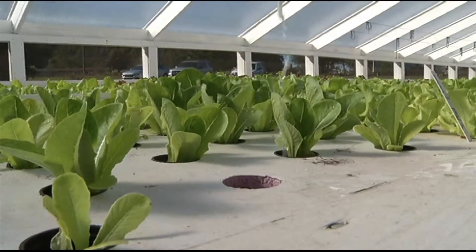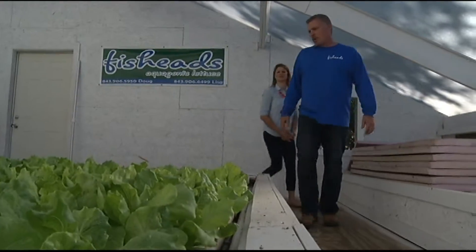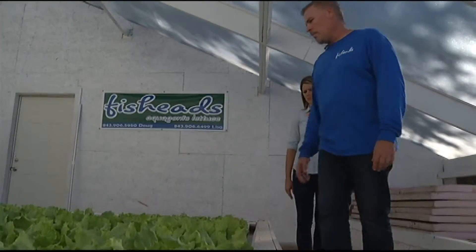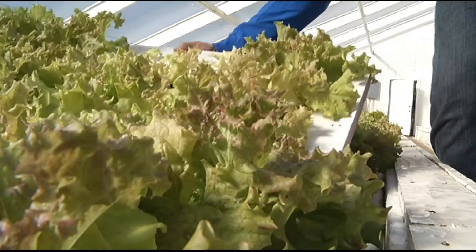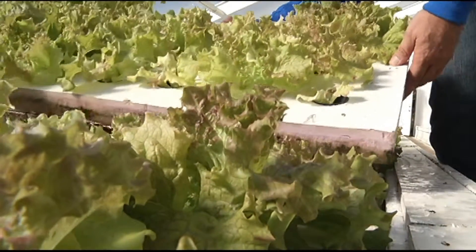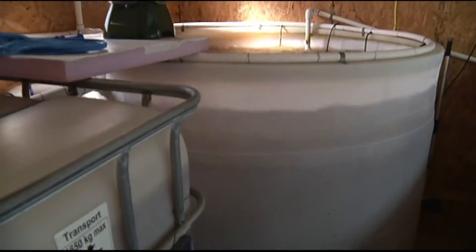The way this lettuce is grown is far from ordinary. Farmer Doug Dogen started up Fish Heads Aquaponics with his wife more than a year ago after watching a 60-minute special on the operation. The lettuce is grown combining nutrients from fish with hydroponics, growing plants in water.